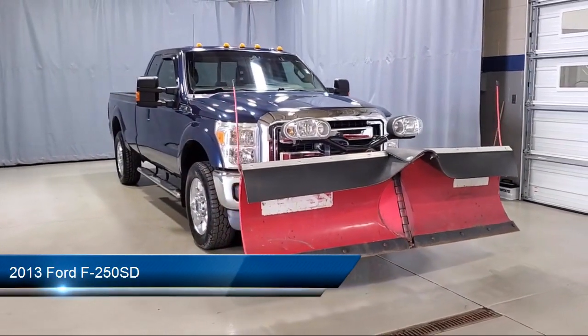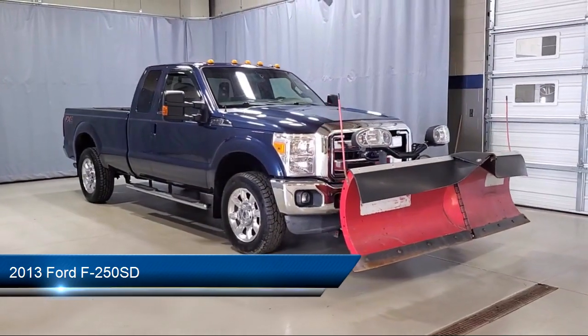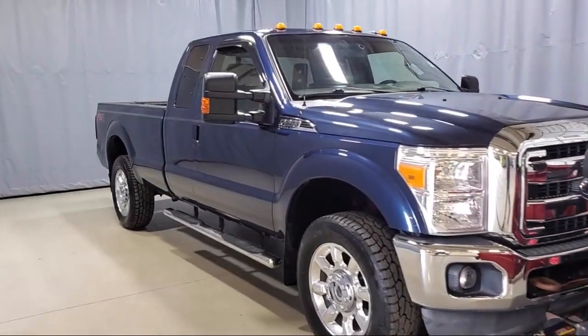It comes equipped with tire pressure monitoring system, air conditioning, traction control, anti-lock braking, telescoping steering wheel, and overhead airbag.